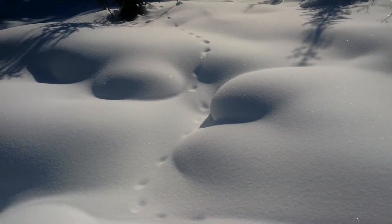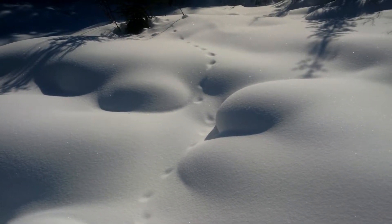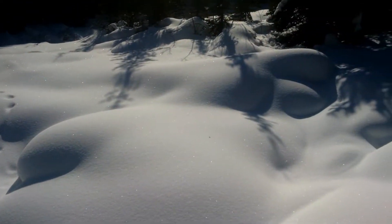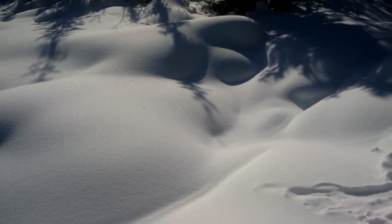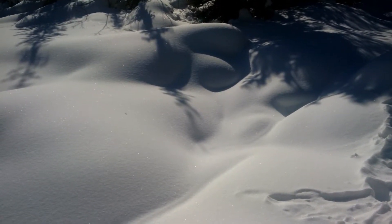Look, there's an old set of lynx tracks right there, going across. All along the trail we've been seeing rabbit tracks. I heard that back there but not as loud — it's just a dull roar like wind. There's a big rapid right here underneath the snow.